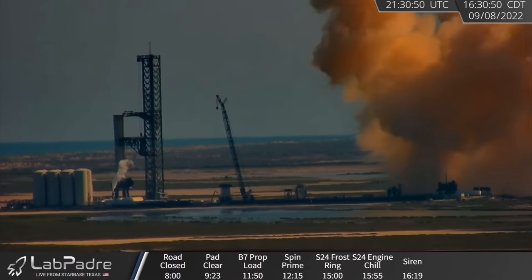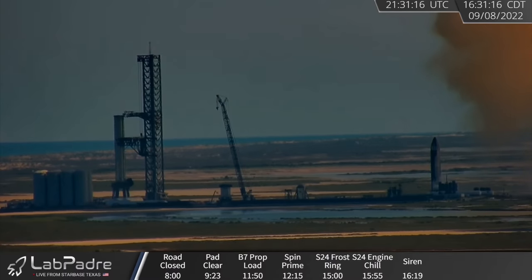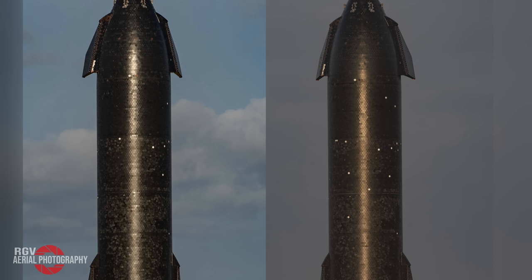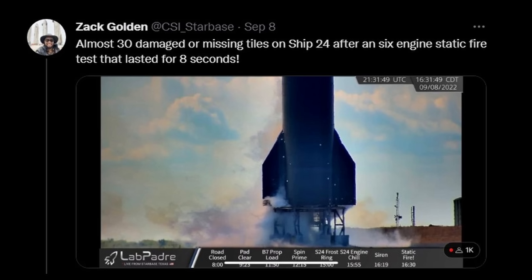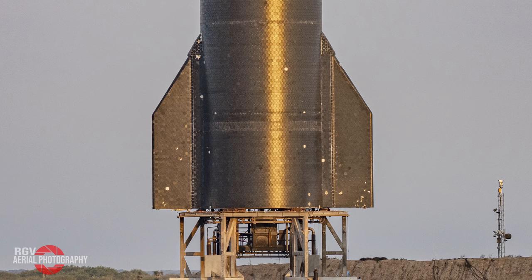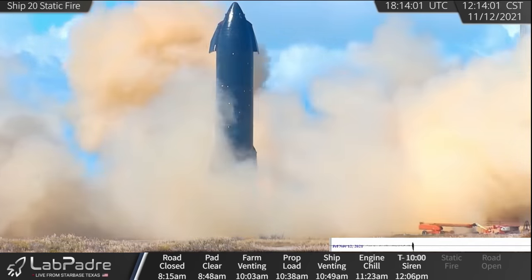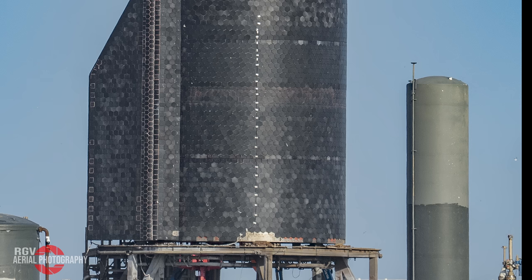Once the test was over, I immediately decided to count the missing tiles in order to determine how bad the damage was in comparison to past tests. With the help from one of the CSI Starbase 3D forensics agents, we were able to confirm roughly 30 damaged tiles. What bothered me about this test was the fact that the flaps were extended. When Ship 20 performed its 6-engine static fire last year, the flaps were folded into their storage position. As a result, there was zero damage on the flaps after the test concluded — all of the missing tiles were instead located on the body of the ship.